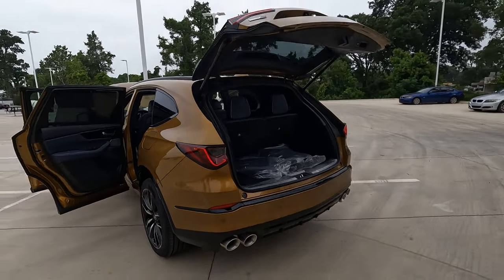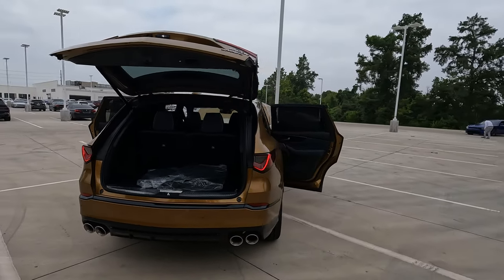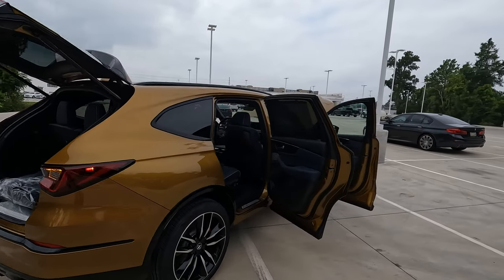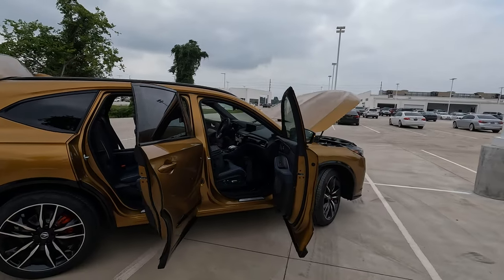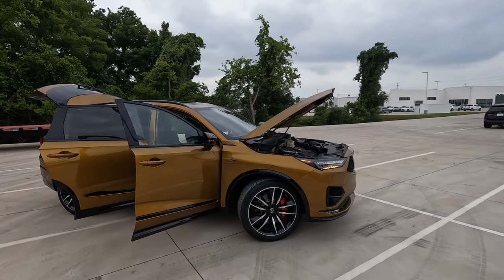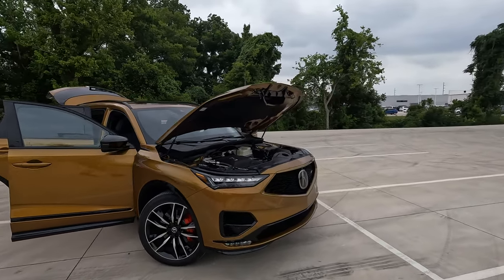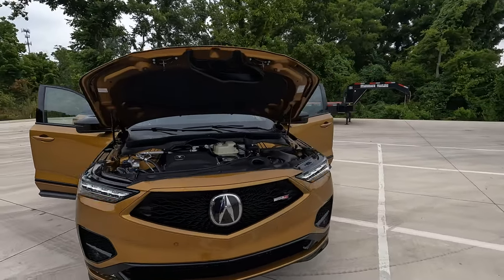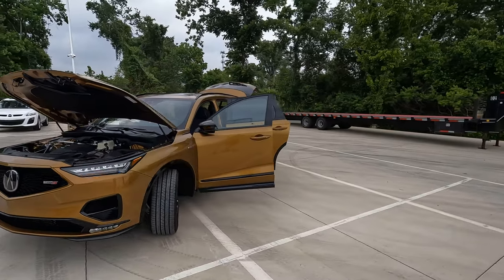Something that helps the MDX a lot is the fact that it offers a nice balance of a sporty driving experience with a smooth and compliant ride. That's not something you always get when you have that sporty driving experience — it gives it the feel that maybe it has a little more power than it really does. This is an enjoyable vehicle to drive, with a lot of features as far as technology and driving aids, and it actually comes in at a lower price than many of its competitors.